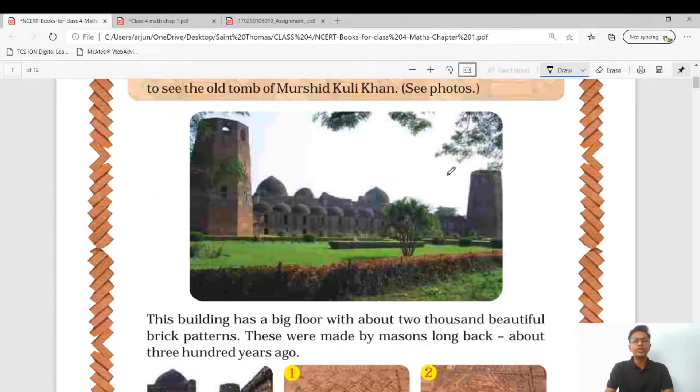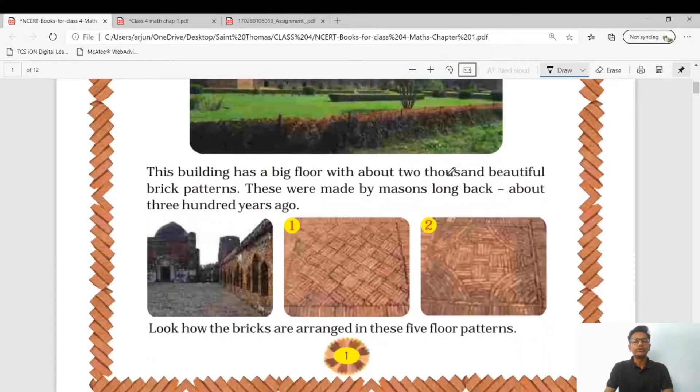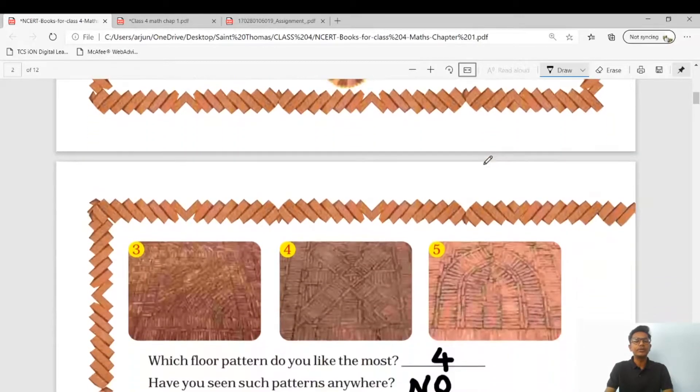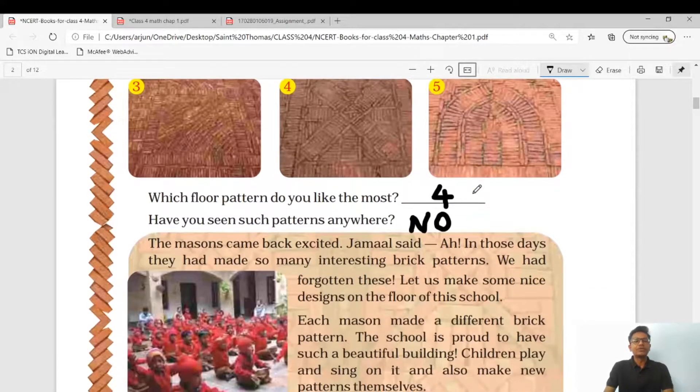This is the photo of Murshid Khuli Khan where they are going. This building has a big floor with about two thousand beautiful brick patterns. These were made by masons long back, about three hundred years ago. Students, note — three hundred years ago! These are some pictures. Look how the bricks are arranged in these five floor patterns: pattern one, pattern two, three, four, and five. You can see in your textbook how beautiful these patterns are.